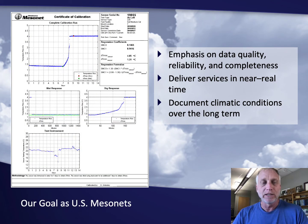One of the things that we strive for as mesonets across the US is our emphasis on data quality, reliability, and completeness. We do a lot of work with calibrations and quality assurance, and we want to be able to deliver services in near real time. There are a number of other measurements being made by field experiments or research projects, and those are of course very valuable. But as mesonets, we want to have that real-time, complete data flowing in order to document climatic conditions over the long term.